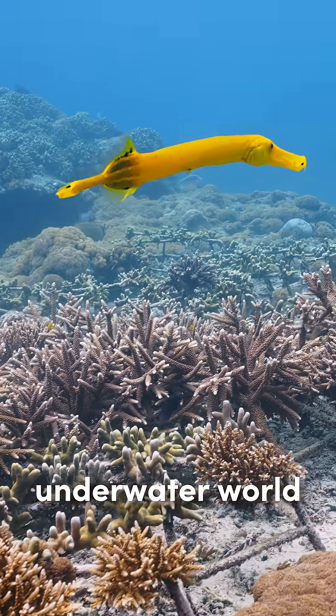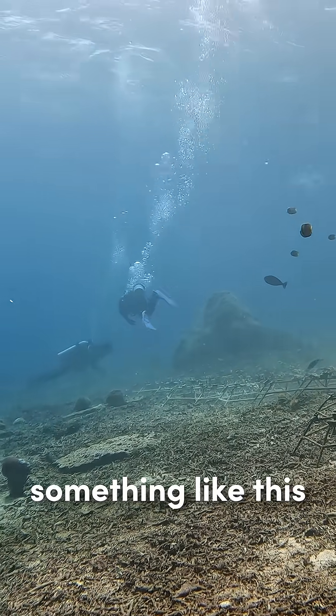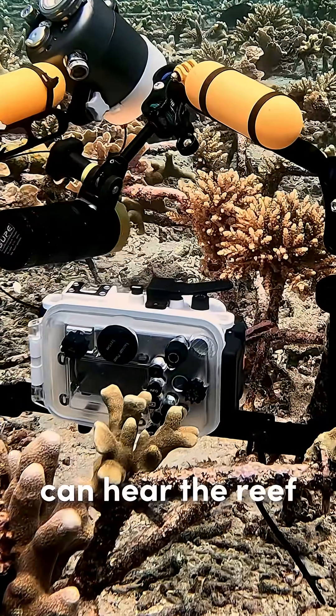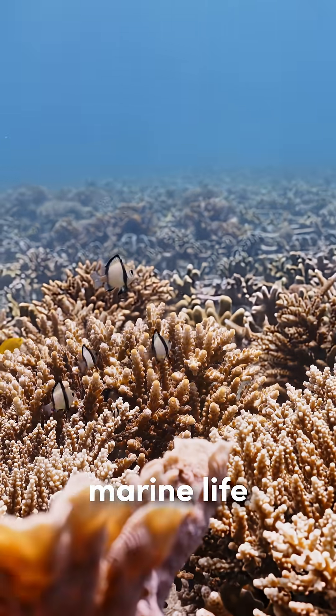When you think of what the underwater world sounds like, you might imagine something like this. But using a hydrophone, we can hear the reef as it sounds to marine life.